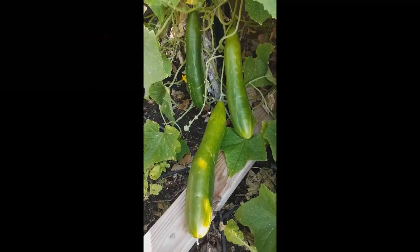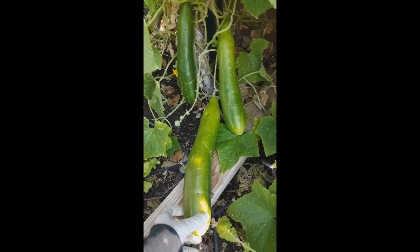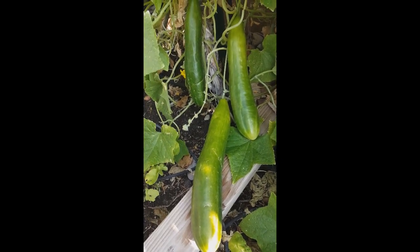These are shiny skin cucumbers, and they are good to make salad.